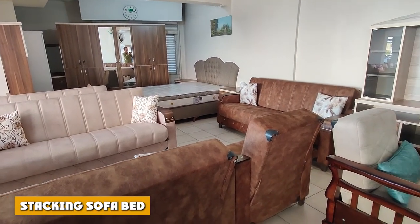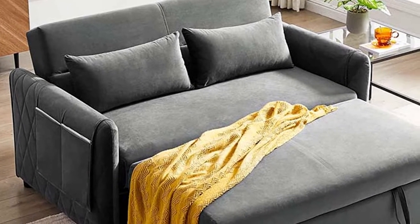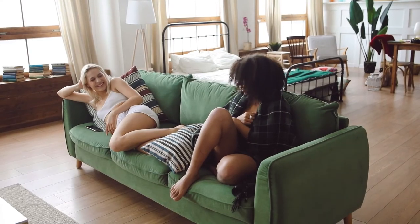Stacking sofa bed. The first piece at the bottom functions as a base, while the second piece stacked atop it works as a seat. Stacking beds are great for very small and cramped spaces — they are compact and extremely lightweight.